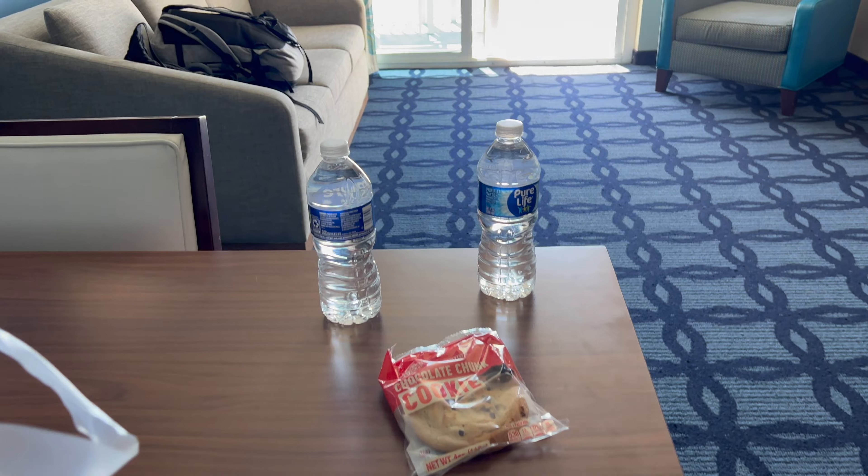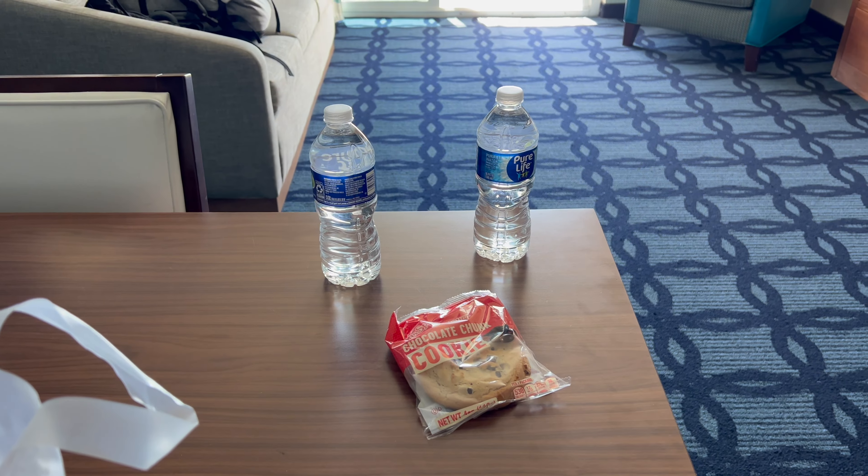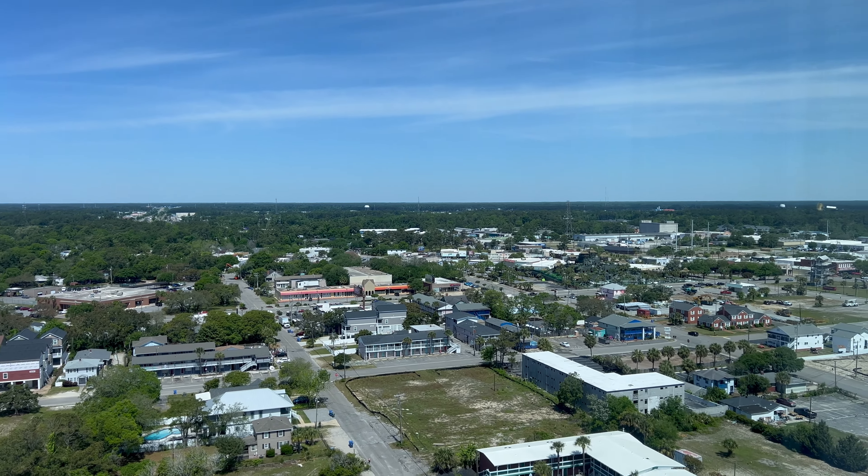I also got a goodie bag which had two bottles of water and a nice chocolate chip cookie, so definitely always appreciate that. Look at these views from the 19th floor — just amazing.